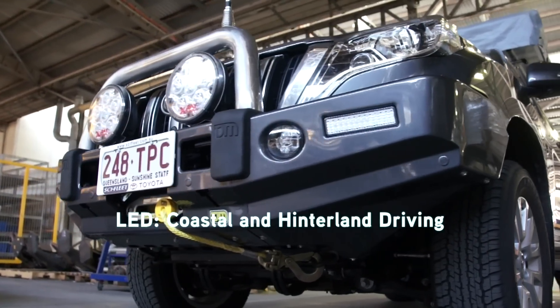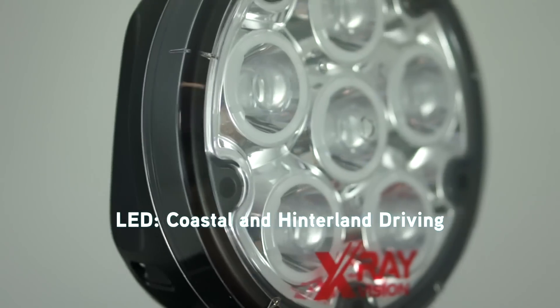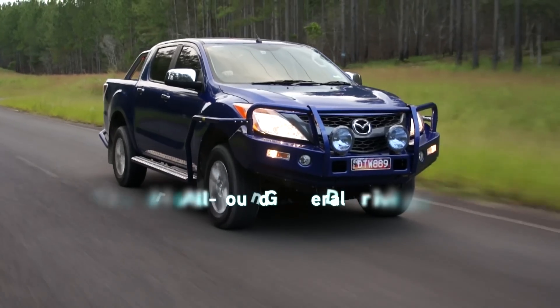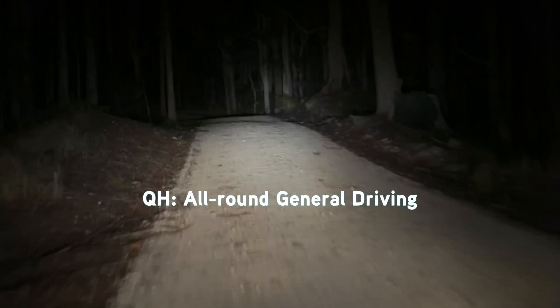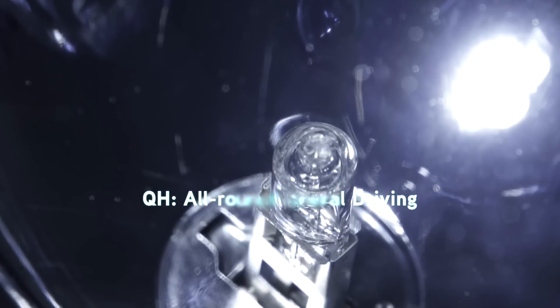In semi-rural and coastal areas close to the city, the quad-optic LED driving lights are ideal. For more occasional use, the Quartelligen driving lights are perfect for enhancing the vehicle's existing headlights.